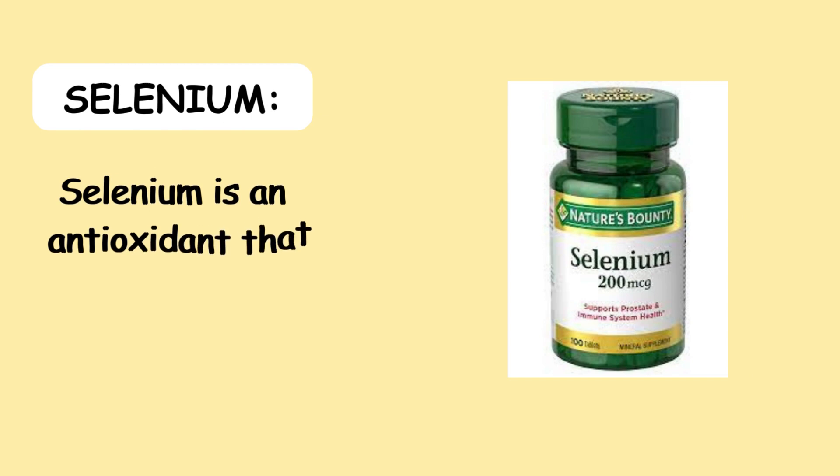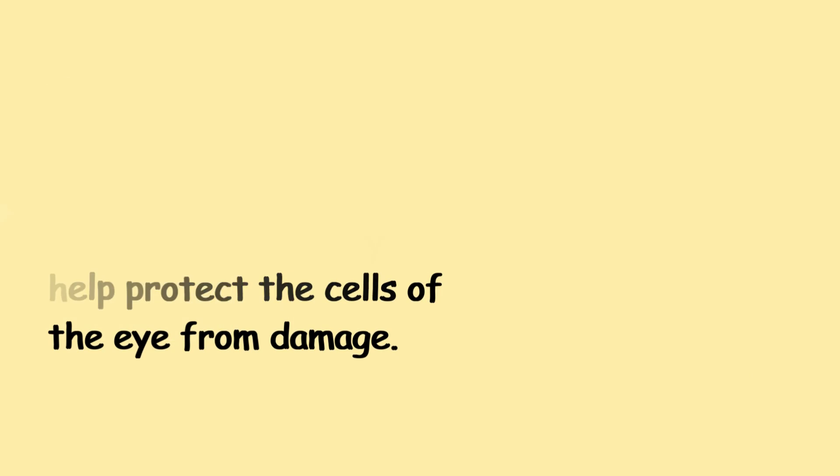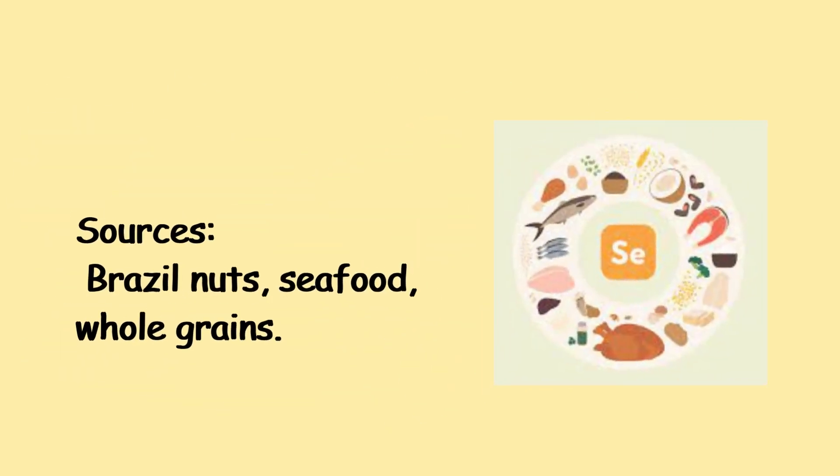8. Selenium — Selenium is an antioxidant that may help protect the cells of the eye from damage. Sources include Brazil nuts, seafood, and whole grains.